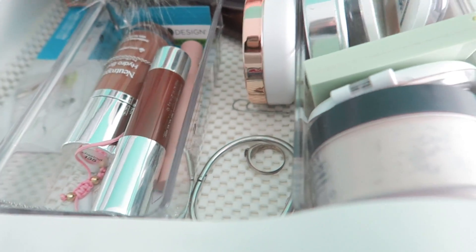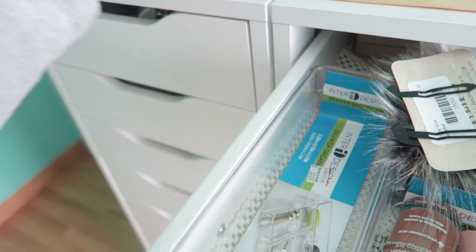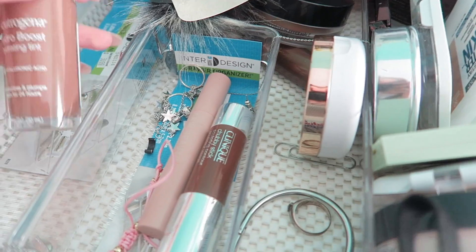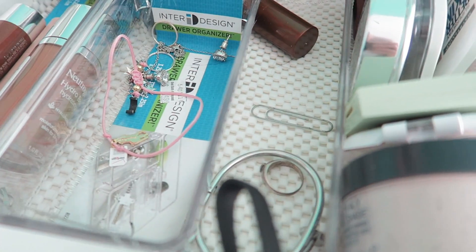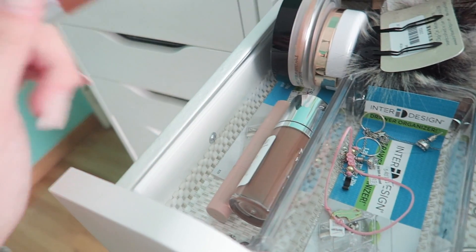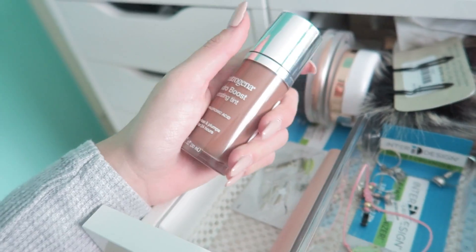I'm going to pass this — wait, no, I'm actually going to keep this. This is the CoverGirl True Blend bronzer, so I'm keeping that. Then for cream products, I'm going to keep this right here — this is the Clinique Chubby Contour Stick in Curvy Contour. And then I'm going to pass this — this is the Neutrogena Hydra Boost. It's a darker shade and I'm just not going to use it to contour.